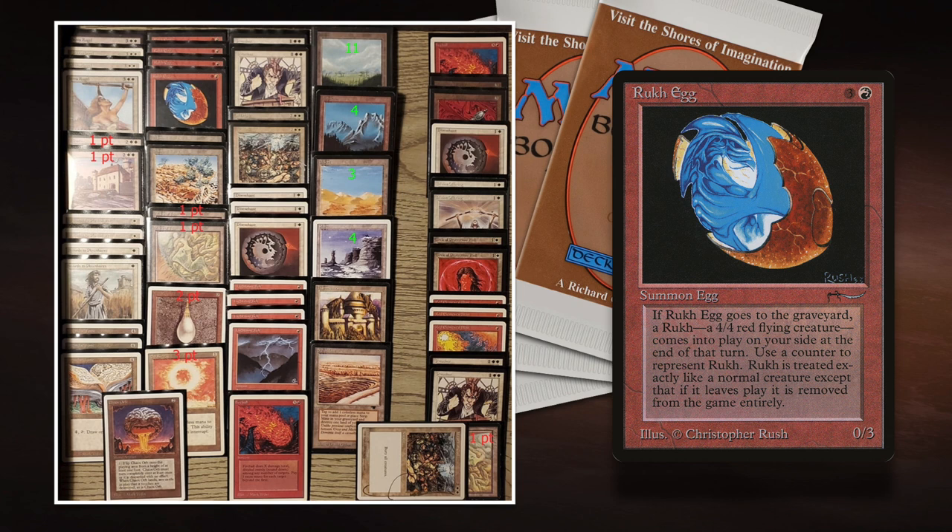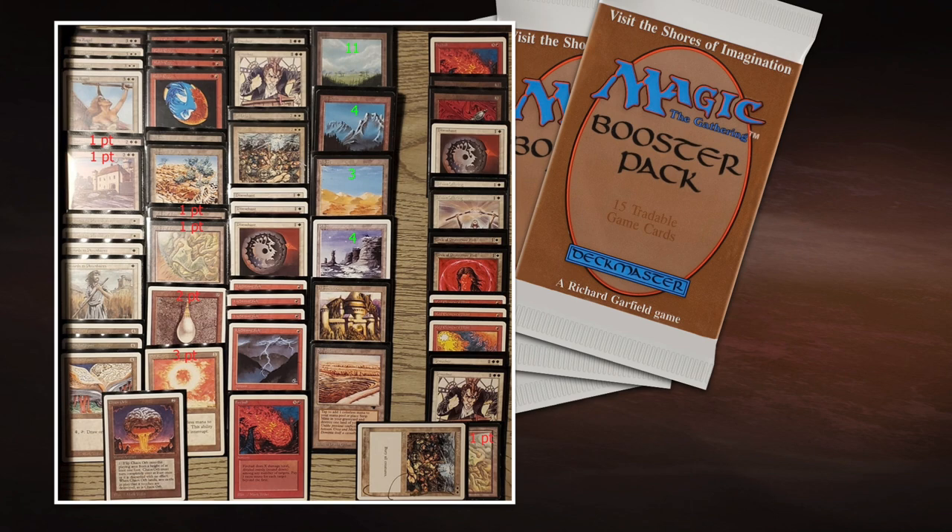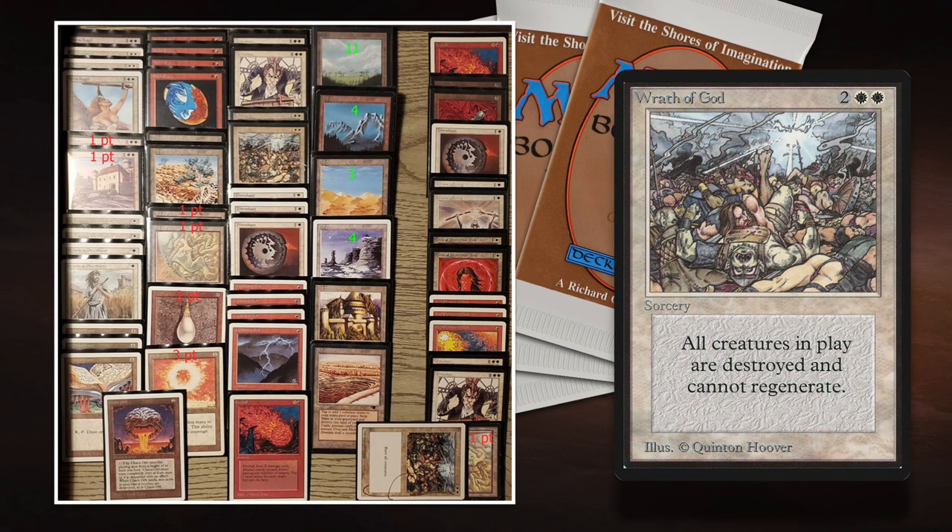What Rob wants to do is wait for Joe to play out his Juggernaut, then play his Ruk Og — the Juggernaut has to attack, it's going to attack right into the Ruk Og, and Rob gets a 4/4 flyer in return. That is ideal. Another thing that's ideal for Rob is that Joe is playing tons of creatures, so he's probably going to over-commit to the board. And that makes Wrath of God key — Rob is playing two Wraths main, which destroys all creatures and they cannot be regenerated.